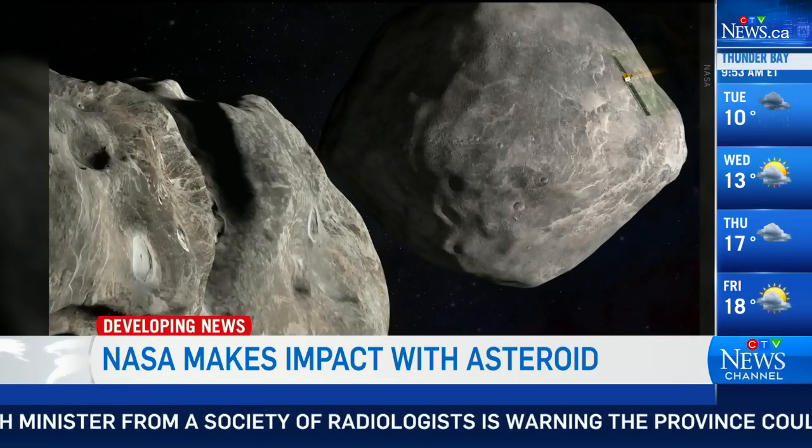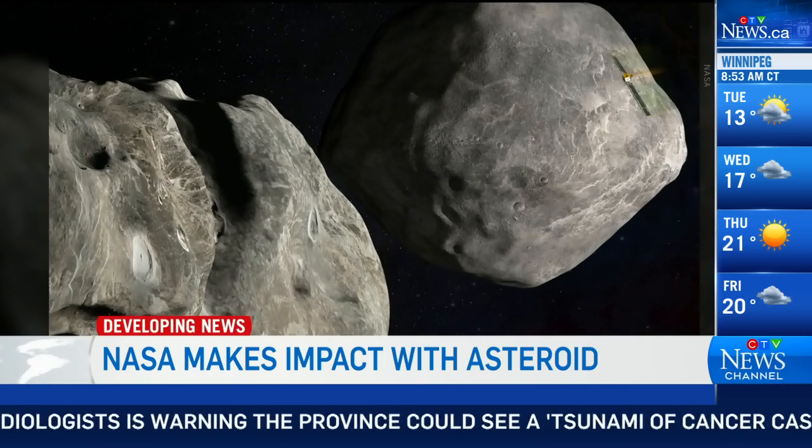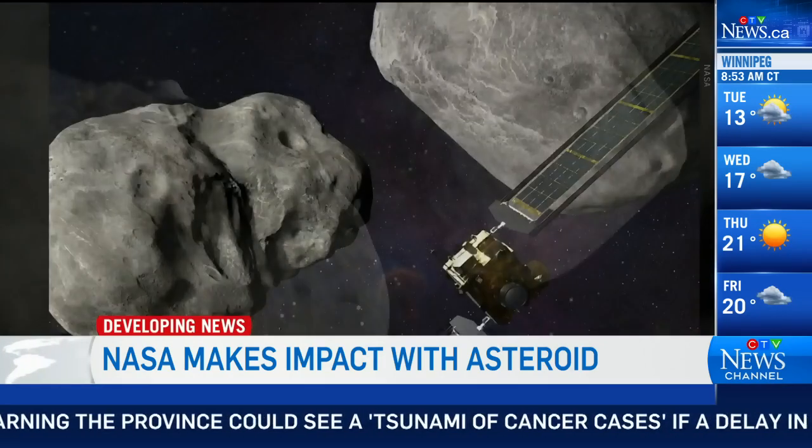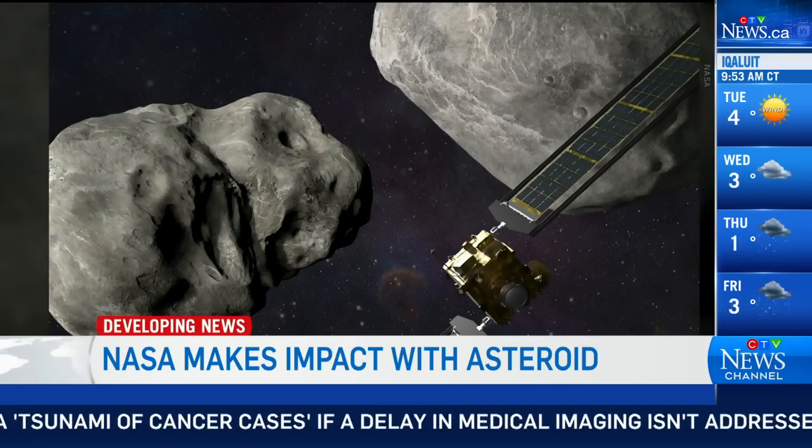I mean, we don't know yet if it worked. That's going to be in the coming days where they look at the orbit of this small asteroid going around a larger asteroid. The goal of this was to change its orbit, to change its orbital dynamics, to show that you could impart momentum onto a planetary object and change the direction it's heading. And the hope is that someday this could protect humanity.